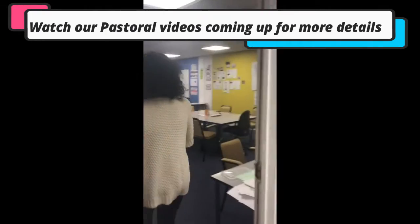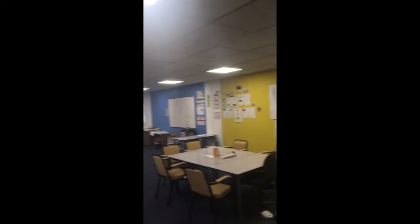This is our lovely big classroom. You have lots of project work in here, as you can see all the lovely work on the wall.